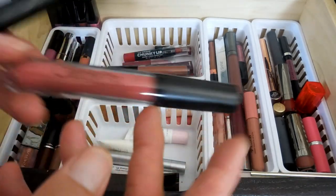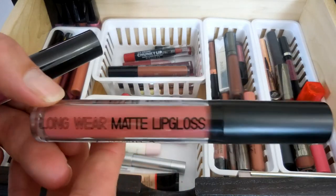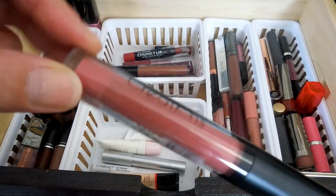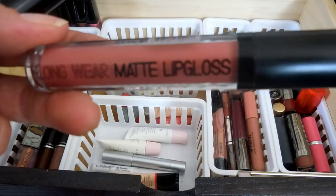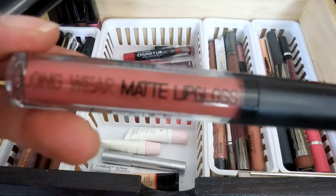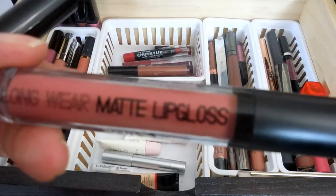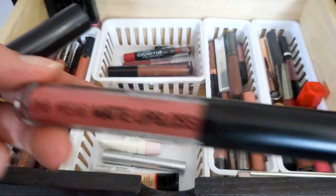Then I have this Beauty Creations Longwear Matte Liquid Lip Gloss - or matte lip gloss - which was funny when we got this in BoxyCharm because everybody was like, matte lip gloss, whatever. What I have to say about that is it has the longevity of a matte liquid lipstick and it is matte like one, but its comfortability is like that of a lip gloss. And it's sticky like a lip gloss, which is the weirdest thing.